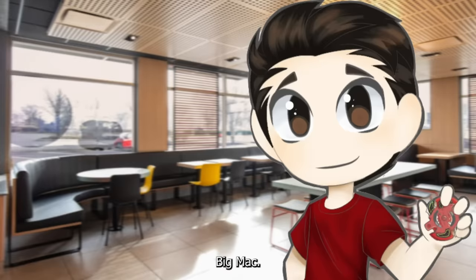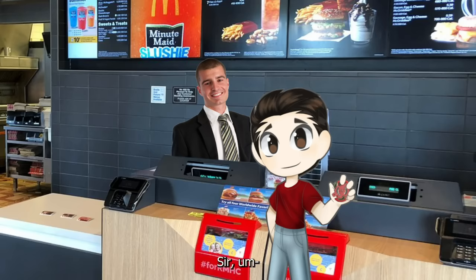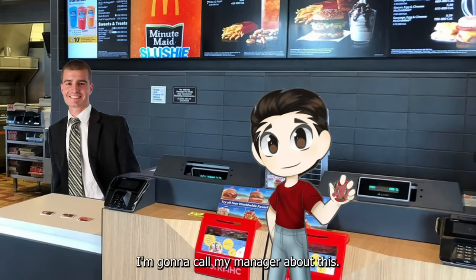So you want a burger? Big Mac. Big Mac, but a... Beyblade. Sir, could you wait a moment? I'm going to call my manager about this.